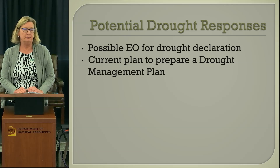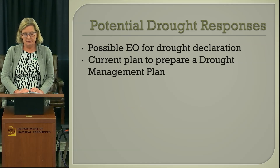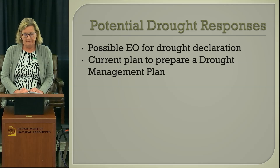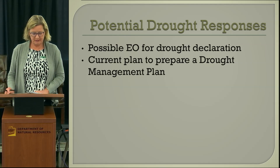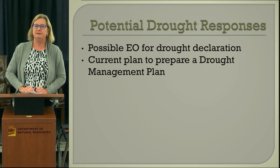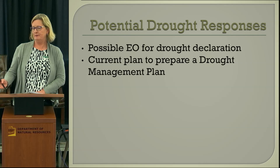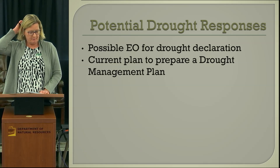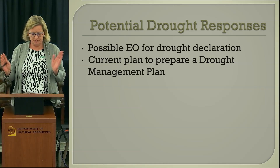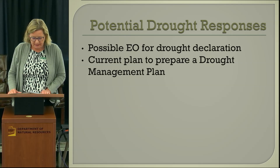As far as the current drought, there's a possibility of an executive order for a drought declaration. Also, the state is currently exploring the preparation of a drought management plan. The governor is leaving, with an election in November, so there's a possibility the governor wants some plan in place before she leaves. The proposal for a new drought management plan would include coordinated drought monitoring, response to emergency drought problems, mitigation of long-term drought impacts, and building of community adaptive capacity to drought.